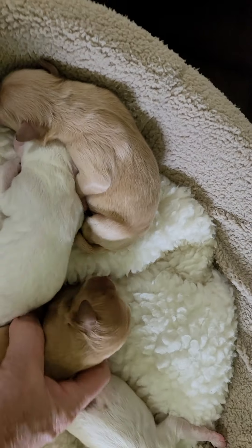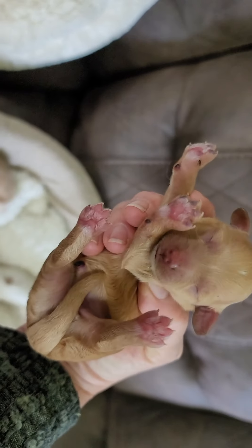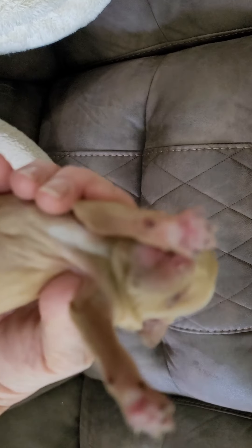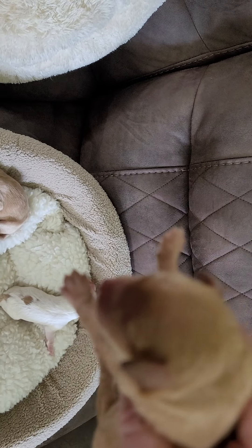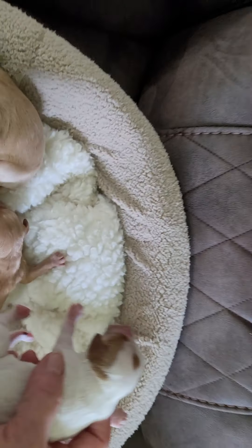We'll start with Trinity first. She is a gorgeous dark color — the darkest of the litter. Look at that face. She has one little white spot at the top, white showing on her chest, and it looks like she's going to have some white markings on her back paws.